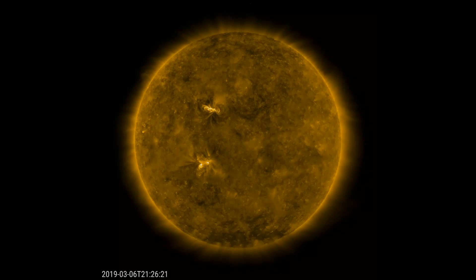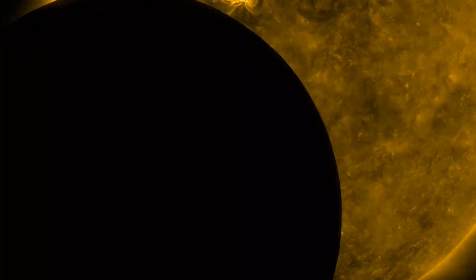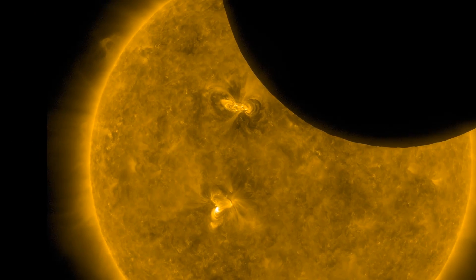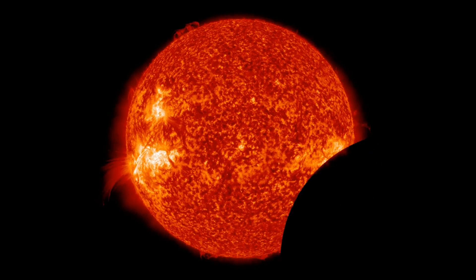Unlike Earth, the moon has no atmosphere, and so the edge of the moon is going to appear crisp against the solar disk. This spectacular view shows plasma trapped in magnetic loops on the sun's surface. Sometimes these loops break and material is ejected out into space.